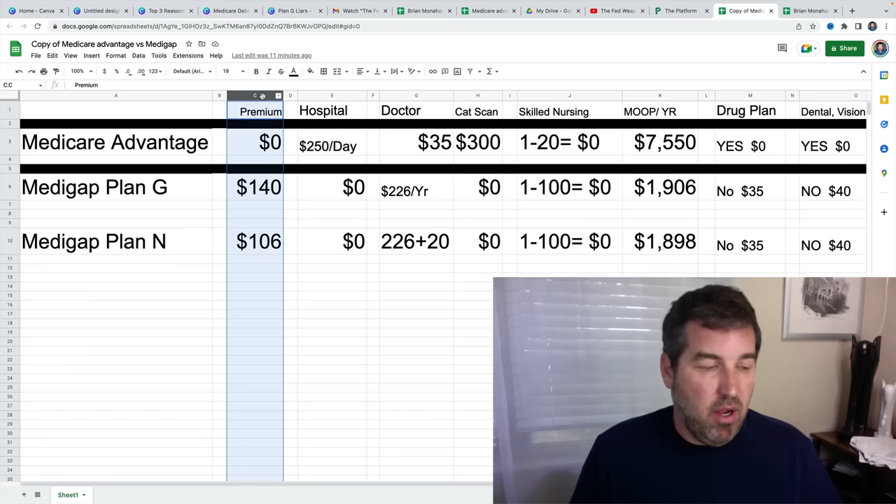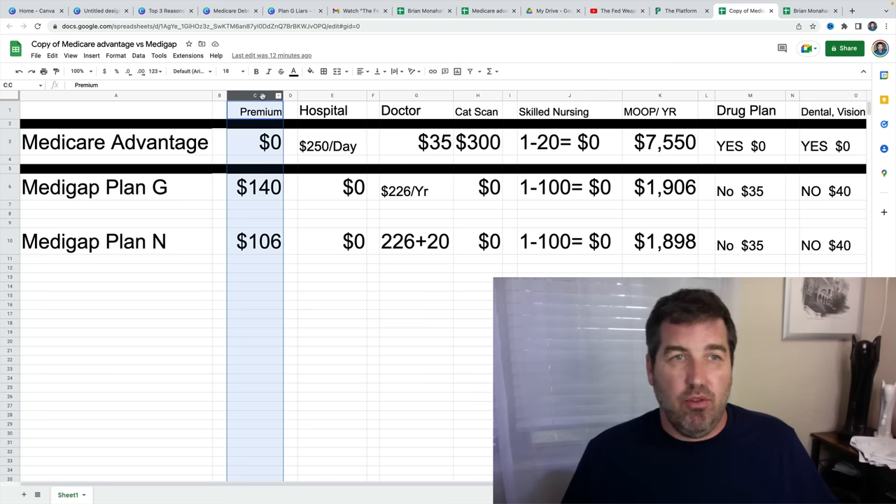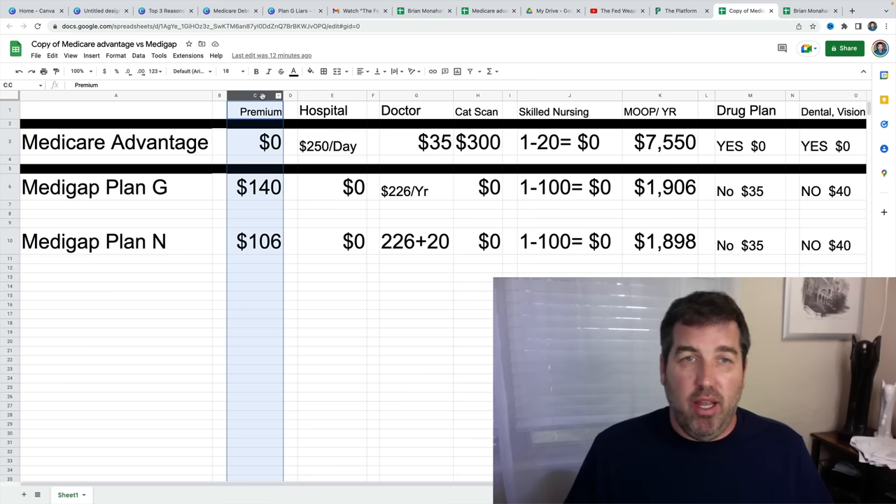The premium is zero, and I get the question: how can they charge zero? It's very simple — the government subsidizes these plans. What that means is if the subsidies lower, if the government stops giving as much money to these plans, they're going to raise the premiums. Most likely — I've seen this before. There might be some agents watching this video; if they've been an agent for over 10 to 12 years, they have seen all of this before.